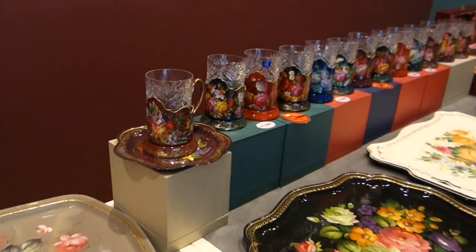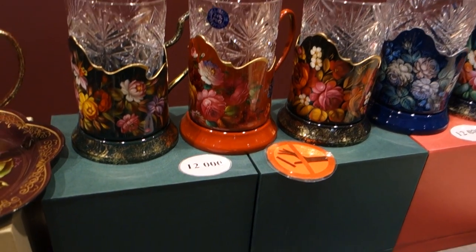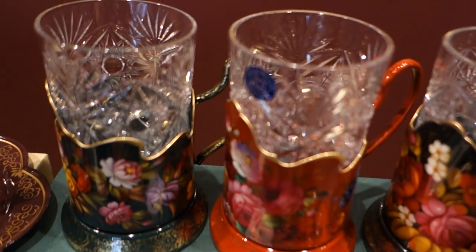There's glasses. They cost 12,000 for one glass — 12,000 rubles.